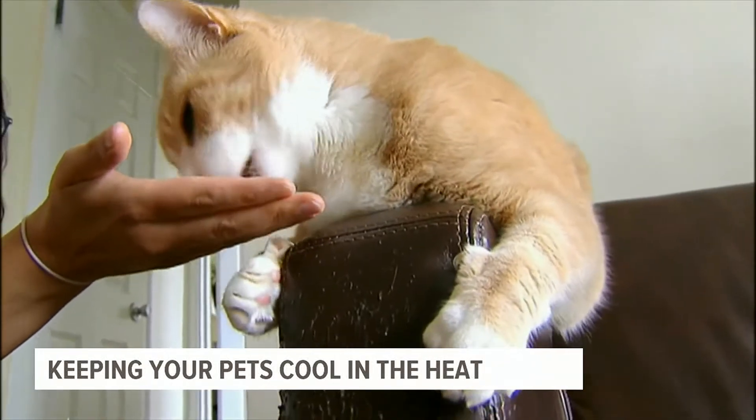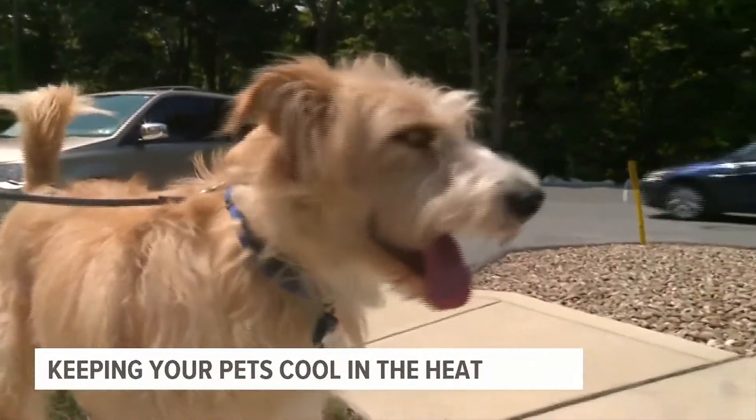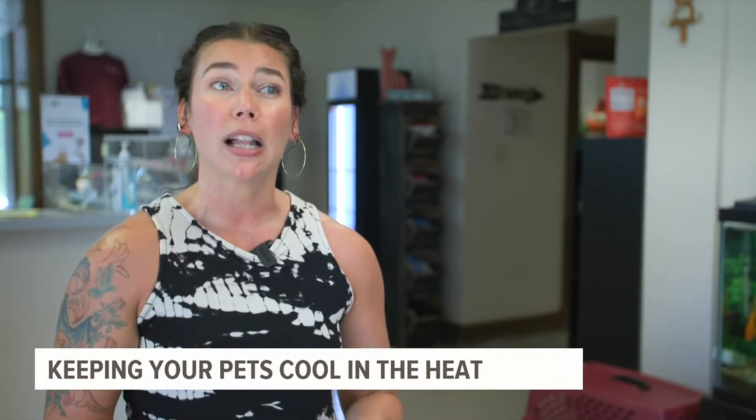For cats, it could be pacing or a red tongue. In dogs, excessive panting and a dry nose. Approaching a heat stroke, you'll see that they sort of sway or wobble or even collapse.